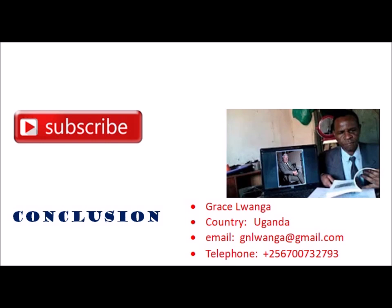Please subscribe and get more videos, photos and posts from our blog. Thanks, as I look forward to meeting you. I beg to stop here. Thank you very much for the visit, and God bless you.